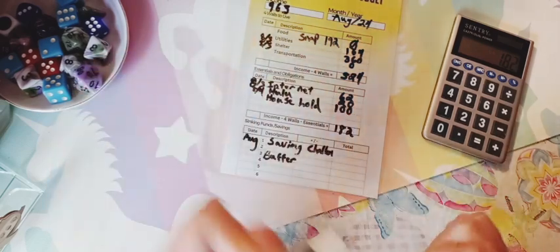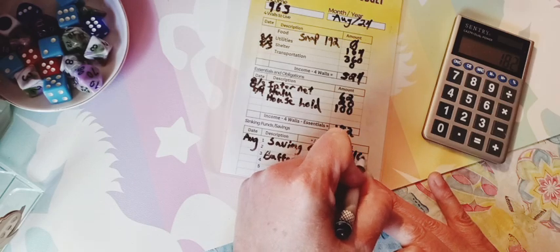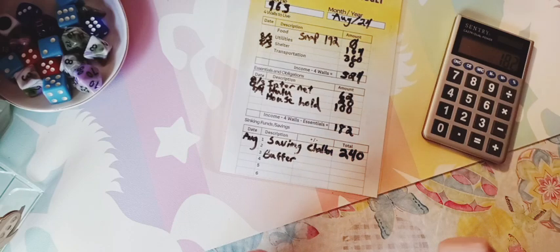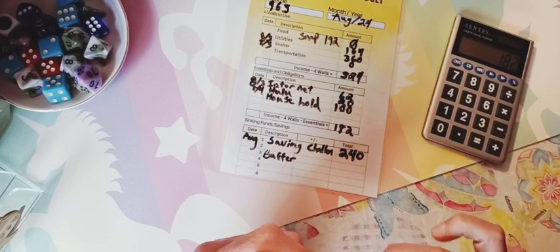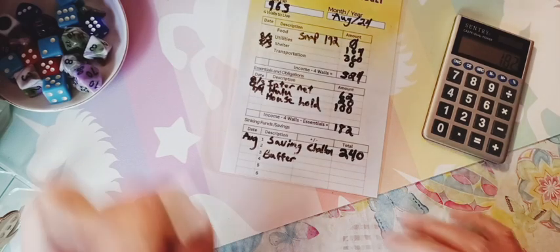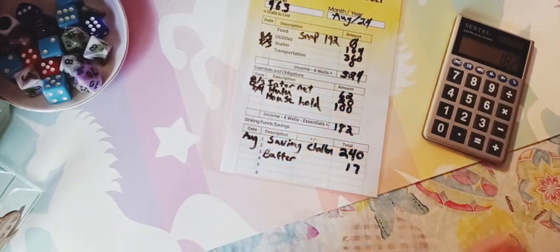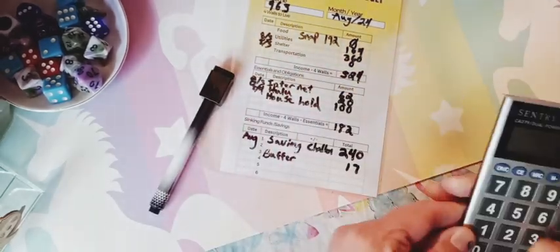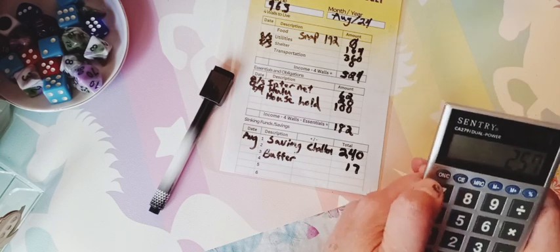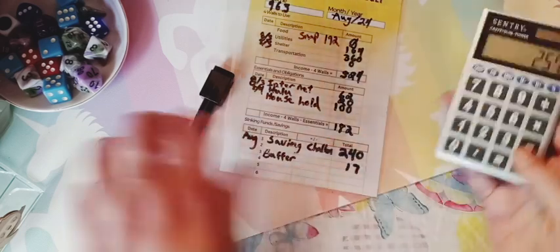Then for savings challenges, I budget every month — that's for my regular savings challenges plus my Monday minis and anything else that comes up. I also have a buffer of $17. So $240 plus $17 is $257.